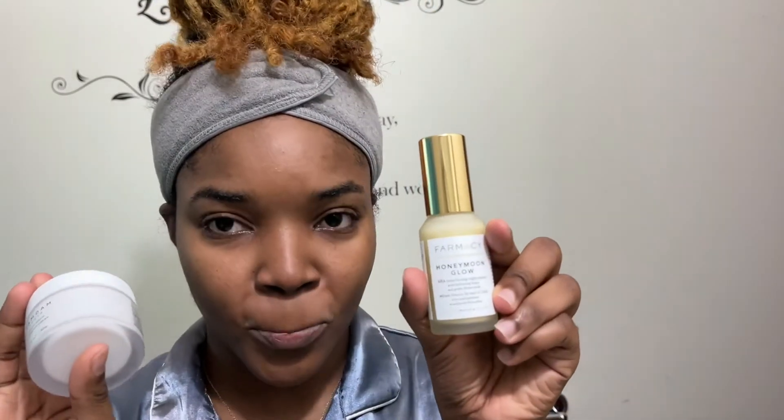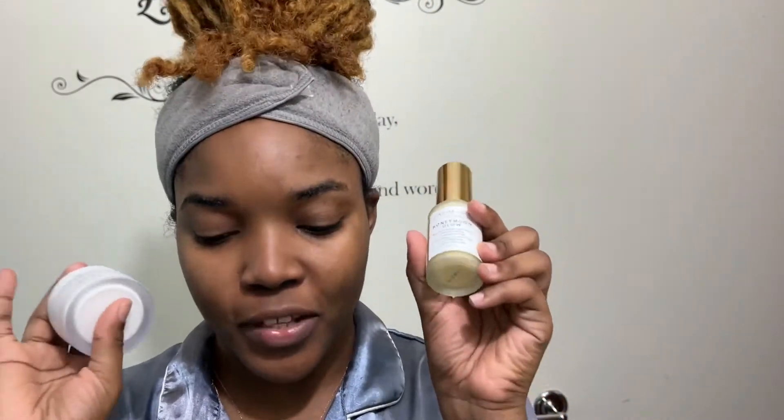When I use the Honeymoon Glow I actually follow up with this super rich moisturizer called Dam Dam Tokyo — it's the Mochi Mochi Luminous Cream. I used this last night and the night before, so for tonight I'm gonna be using these two.